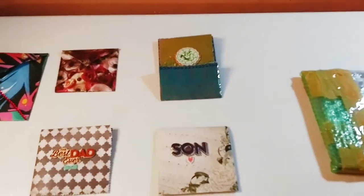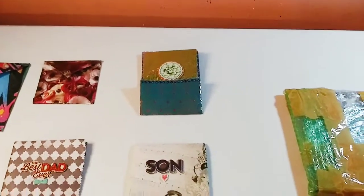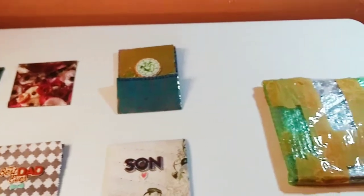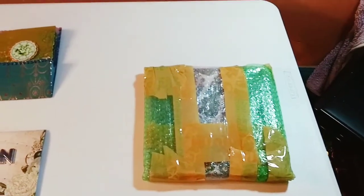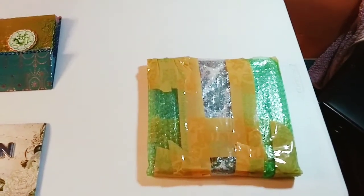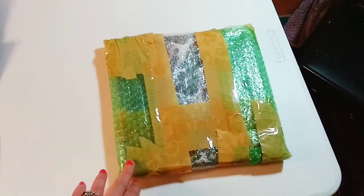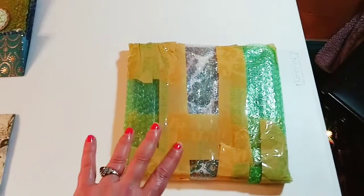So before we get started, I'm going to be doing a project share and a craft haul today. But before we get started, I just wanted to announce — I had an art auction which ended the 29th of May, and I just wanted to announce who won the painting. It's already wrapped up and ready to go.